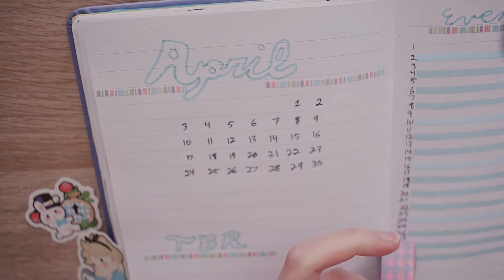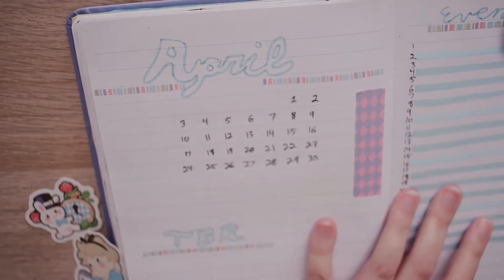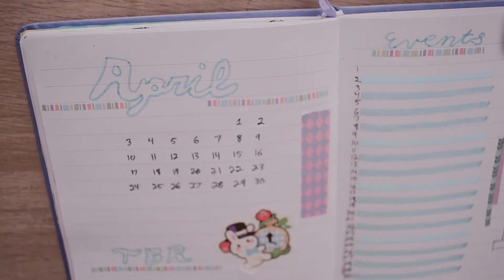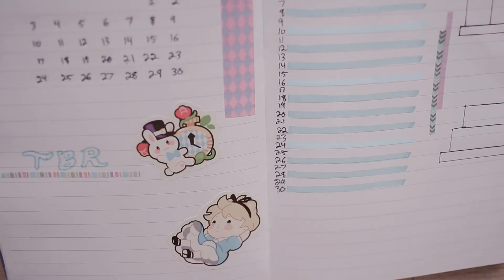For the overall decorating theme, I again have been trying to use up some of my old stickers, and I found this really cute Namjoon Alice in Wonderland one from a multi-pack I had, so I decided to do a full Alice in Wonderland themed spread.